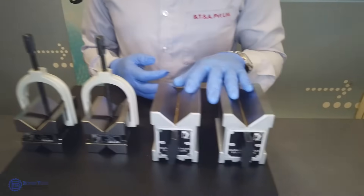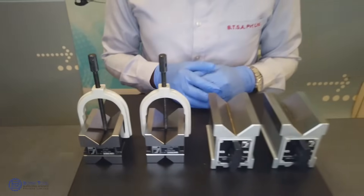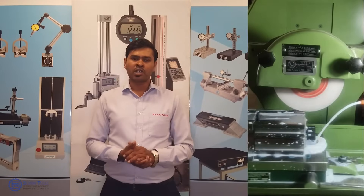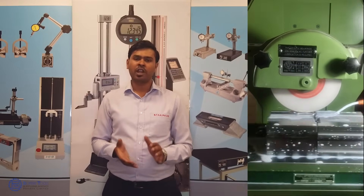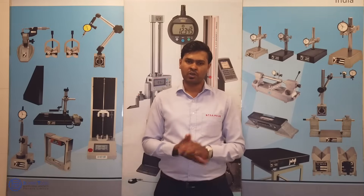We manufacture both magnetic as well as non-magnetic V-Blocks with clamps. Our V-Blocks are manufactured using state-of-the-art machinery. We maintain squareness, parallelism and symmetricity all within 4 microns.